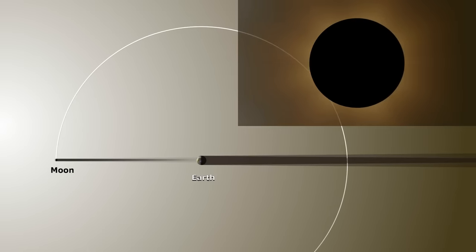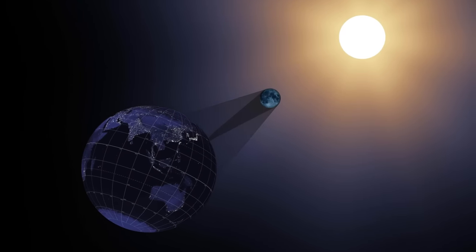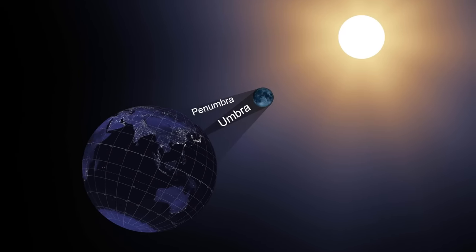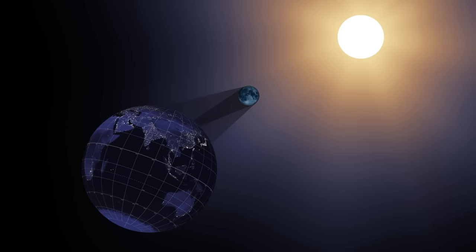And speaking of parts, during a solar eclipse, the moon is actually casting a shadow consisting of two parts: the umbra and penumbra. The moon's umbra is the part of the moon's shadow where the entire sun is blocked by the moon.